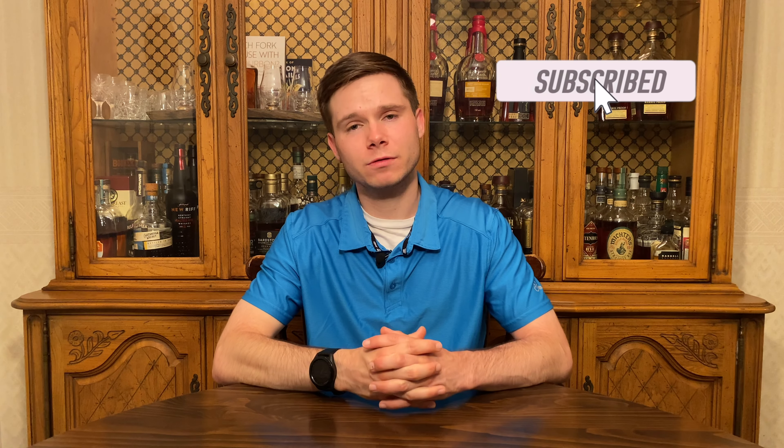They say time is money, so here's six bottles I think are absolutely worth your time to go out and hunt down. Hey everybody, welcome back to another episode of The Bourbon Hutch, and thanks so much for joining me on this journey through the world of whiskey.